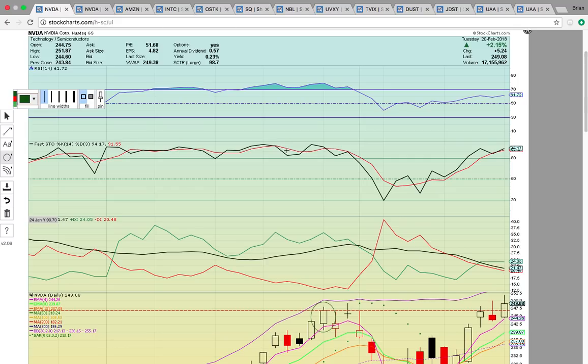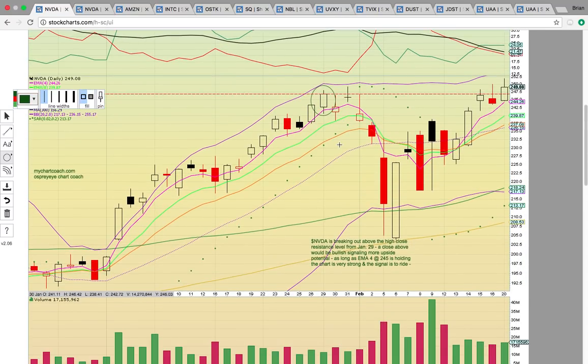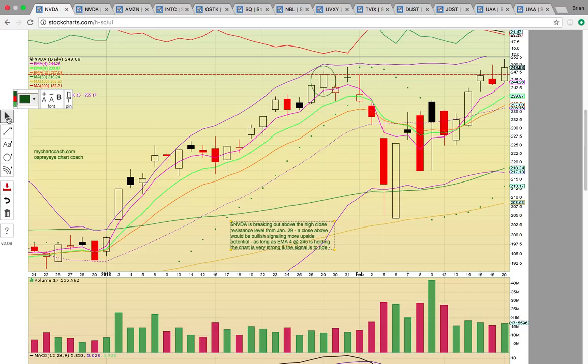First up, take a look at NVIDIA, ticker symbol NVDA. This started a blue sky breakout with today's move — this is the highest close in the history of NVIDIA. It came up here and made a top on the 29th of January, came down, bounced off of this 150-day simple moving average support zone, and then ran back up to that level. When it hit back up there last week on Thursday, it stalled out and was creating a double top.